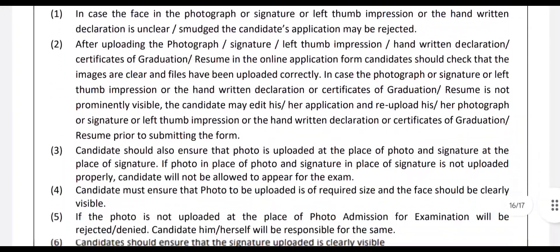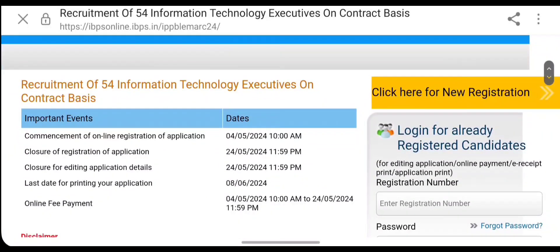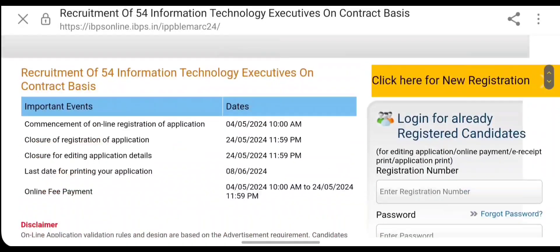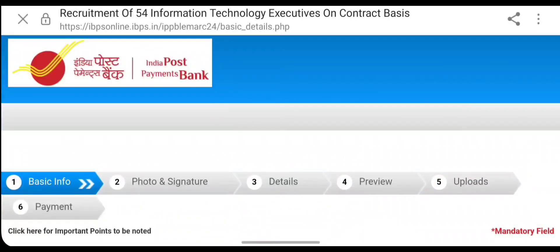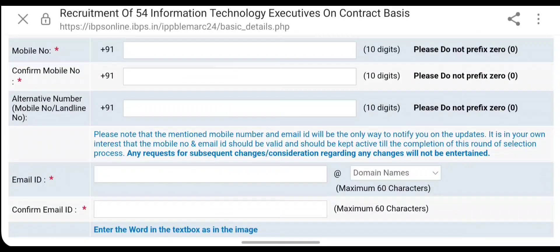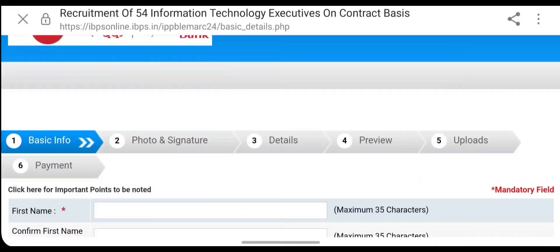You can apply through the official application page, which shows the starting date, last date for registration, last date for editing application details, last date for printing your application, and online fee payment dates. If you are an already registered candidate, you can sign in using your registered number and password. For new candidates, click on 'New Registration' and fill in your personal details — first name, middle name, last name, mobile number, and email ID — then save and proceed.